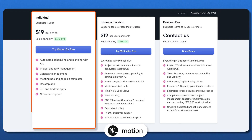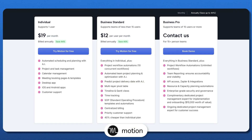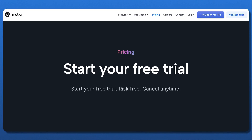Now let's talk about pricing plans. Motion offers three pricing tiers depending on whether you're using it solo or with a team. The individual plan is billed annually and gives you access to AI-powered scheduling, project management, meeting booking, and calendar automation. The business standard plan is also billed annually and is designed for teams under 15 users — it adds team project planning, workflow automations, and AI-powered project tracking. The business pro plan is designed for large teams of 15-plus users and includes advanced reporting, enterprise-grade security, Zapier and API access, and a dedicated project management expert for onboarding. A seven-day free trial is available.